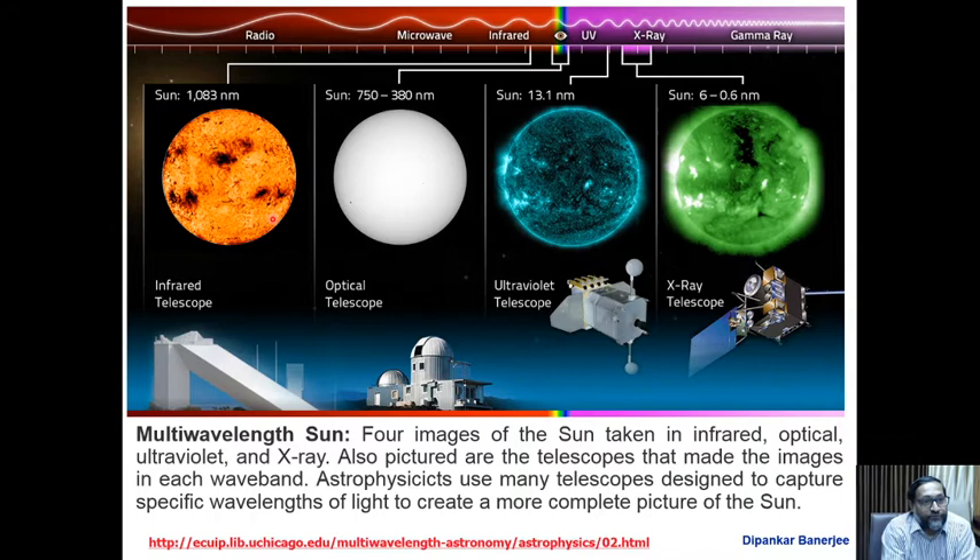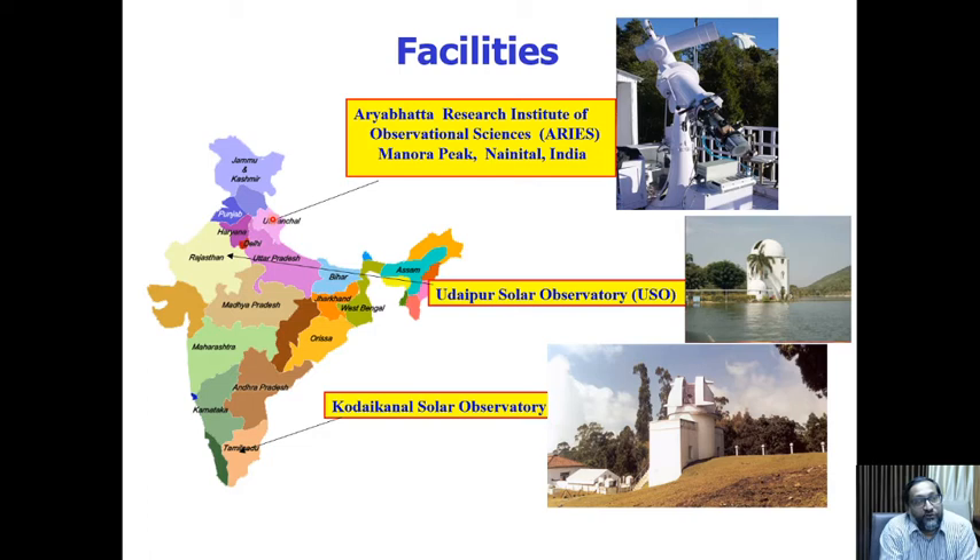Now I will briefly talk about solar facilities from India. In Uttarakhand, from the Aryabhatta Research Institute, we have an H-alpha telescope that looks at the lower atmosphere and studies flares and dynamics on the sun. More recently, a new telescope was installed at the beautiful Udaipur Lake — the Udaipur Solar Observatory, under the Physical Research Laboratory and Department of Space. Historically, Kodaikanal Solar Observatory is one of the oldest observatories in the country, situated in the south, and has a solar tunnel telescope.